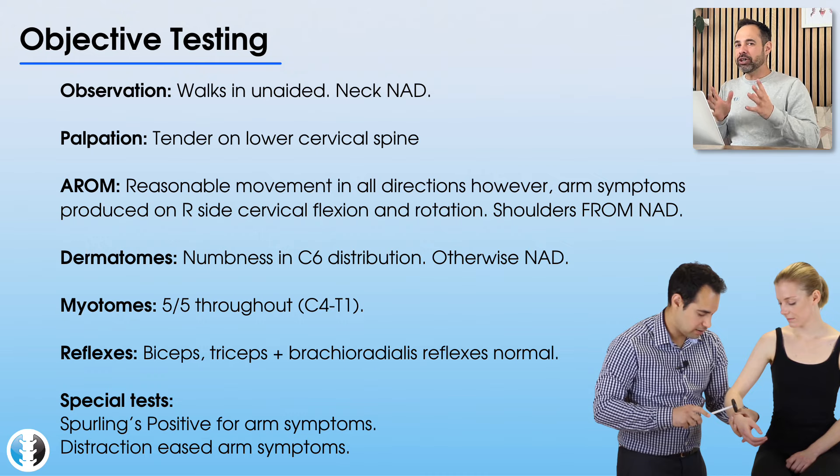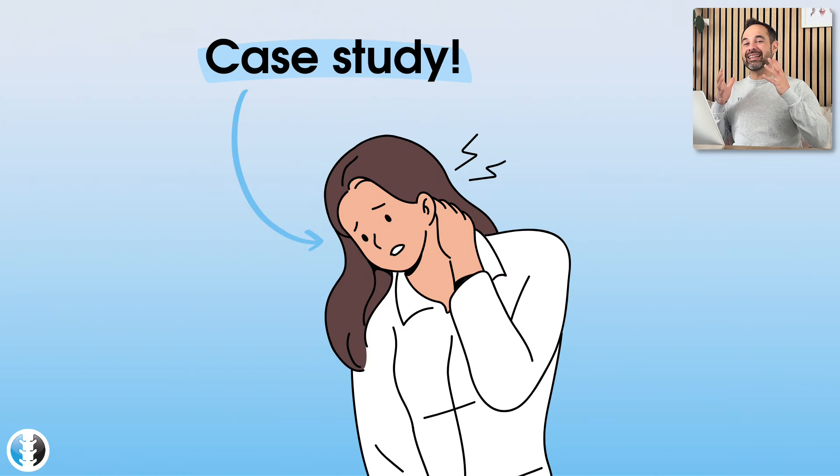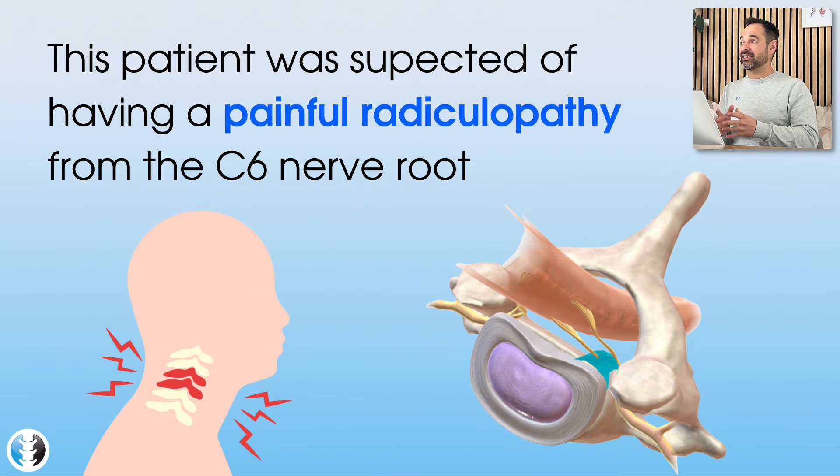So at this point, what do you think was going on with this patient? What do you think their diagnosis was? In the outcome of this patient's diagnosis, it was evident that they were experiencing a painful C6 radiculopathy — a radiculopathy is a nerve root compression that is causing either myotomal changes, dermatomal changes, or reflex changes. The sensory dermatomal changes from this patient confirmed they were experiencing a C6 radiculopathy.